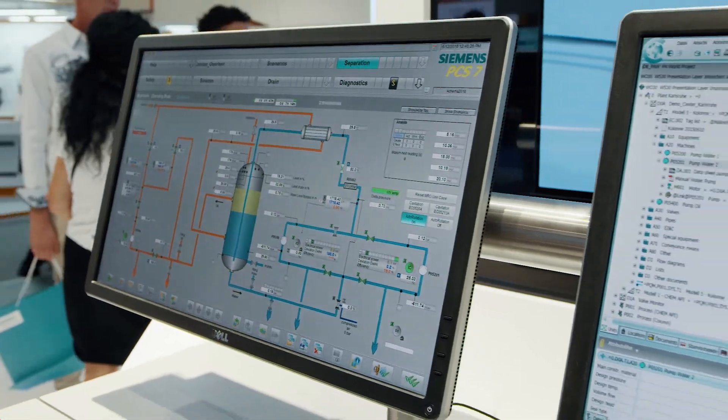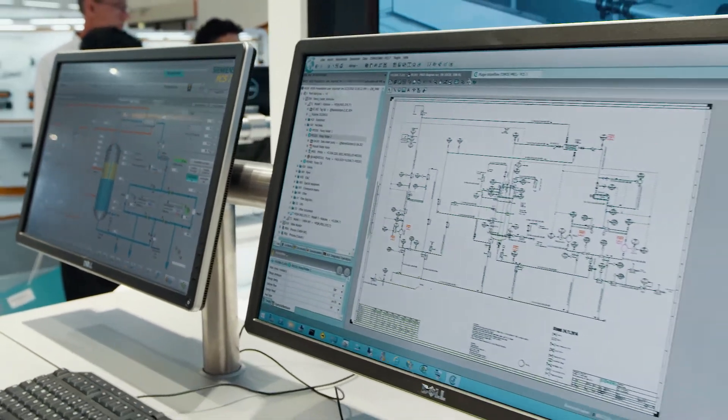In the field of efficient maintenance, we demonstrate to our customers how to make their maintenance work more secure and efficient. This is possible thanks to the intelligent interaction between the control system, maintenance software, and 3D model.